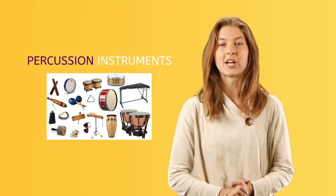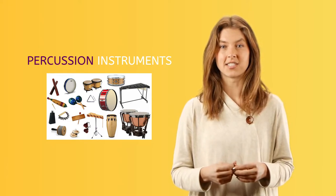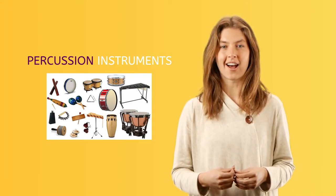Percussion instruments are instruments that make a sound when hit, shaken, or scratched. These actions make the instrument vibrate to produce a sound.